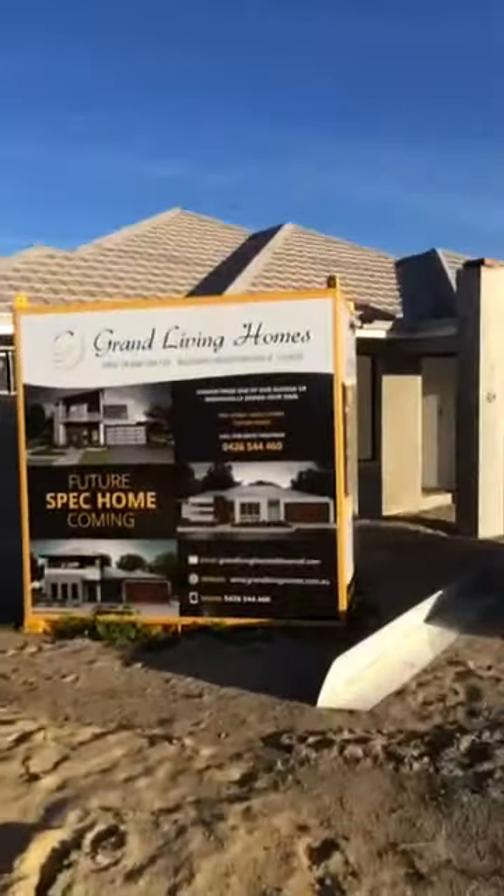Good afternoon everyone, ladies and gentlemen, and welcome to the Alexander Residence walkthrough for Grand Living Homes. My name's Tom and I'm going to be the one taking you through. So welcome.